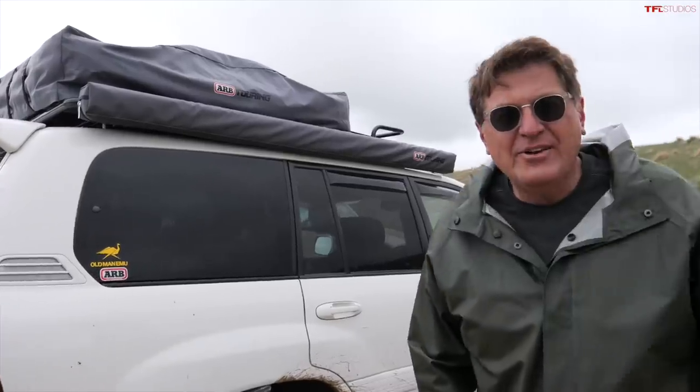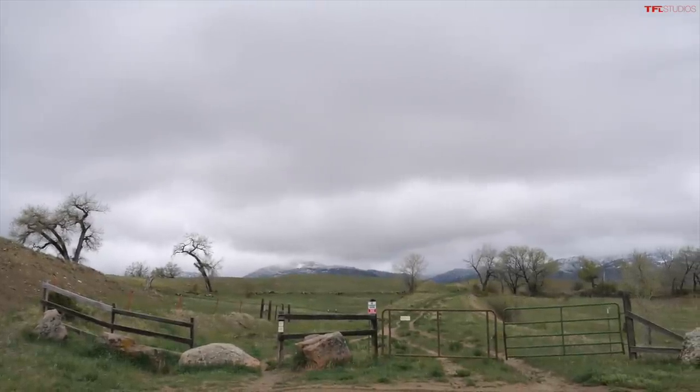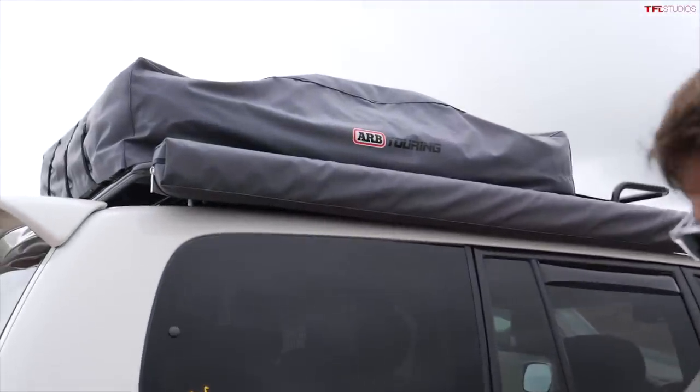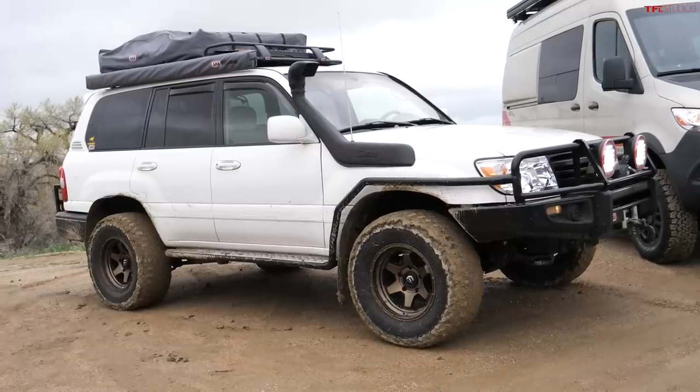Alright Andre, I'll grant you that both an indoor and an outdoor shower is nice. But looking at the sky, I've got my very own outdoor shower coming — and I've got a rooftop tent. Maybe not as comfortable as the inside of your Sprinter, but it certainly is much more compact.